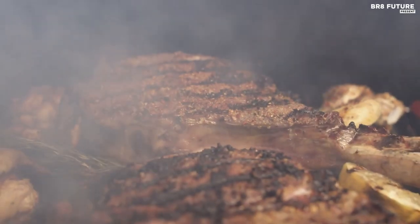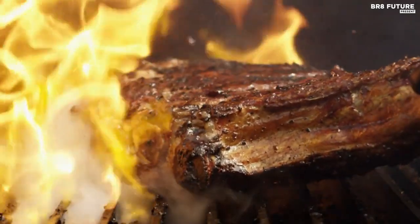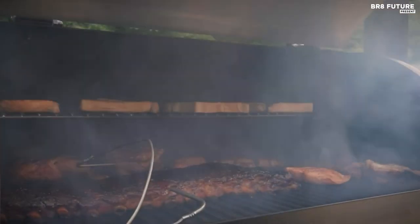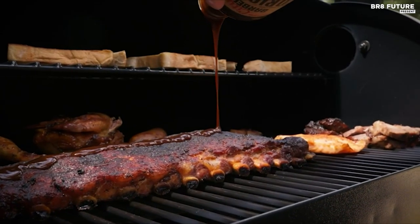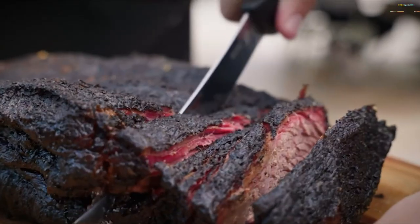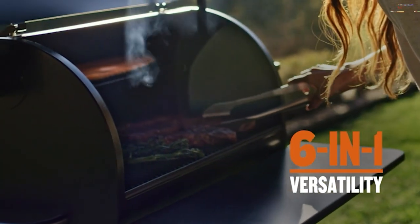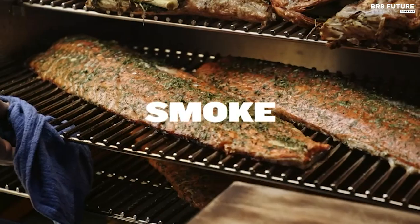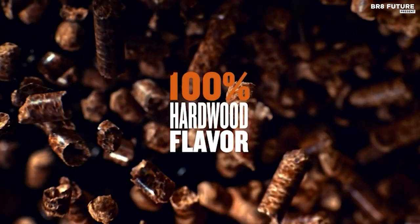Unlock the tantalizing flavors of outdoor cooking with the epitome of grilling perfection — the best pellet grills. These remarkable culinary companions seamlessly blend convenience and taste to elevate your barbecue game to unprecedented levels. Imagine succulent meats, perfectly seared vegetables, and delicate smoky aromas wafting through the air, all effortlessly achieved with the precision control of a pellet grill.